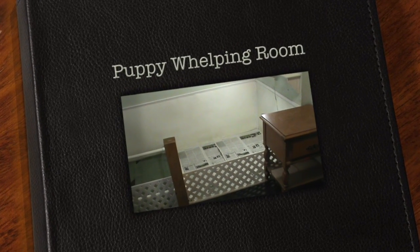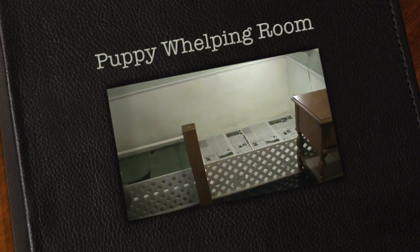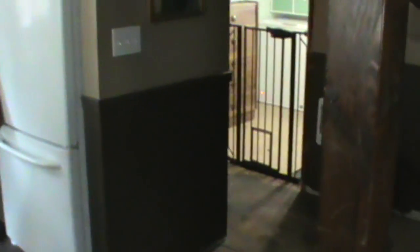Today let's take a tour of Viaceto Alsatian's puppy whelping room. When you first enter our house you see the kitchen right in front of you, and as you turn to the right down a small hallway you will find a gate and a little room, which is where we house the puppies when they're born to about three weeks old.